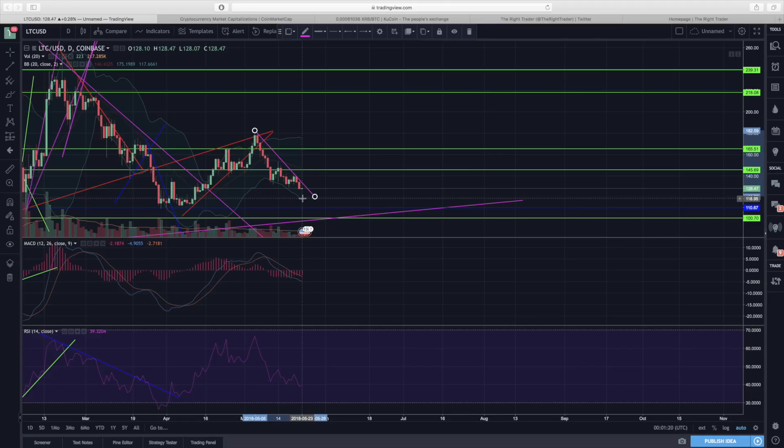Litecoin could possibly drop even to 110 dollars. Any drop below 110 would be quite bearish and would make a lower low compared to our previous one. As for a bullish reversal, we'd be looking for a breakout above the pink downtrend line — but for now we could definitely see at least a drop to 120 dollars, hopefully not lower than that.